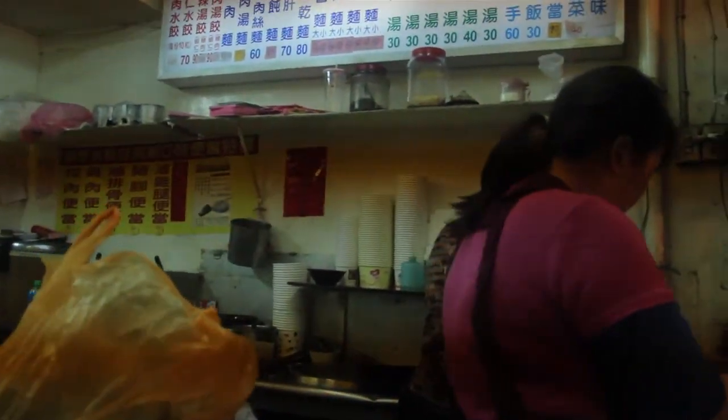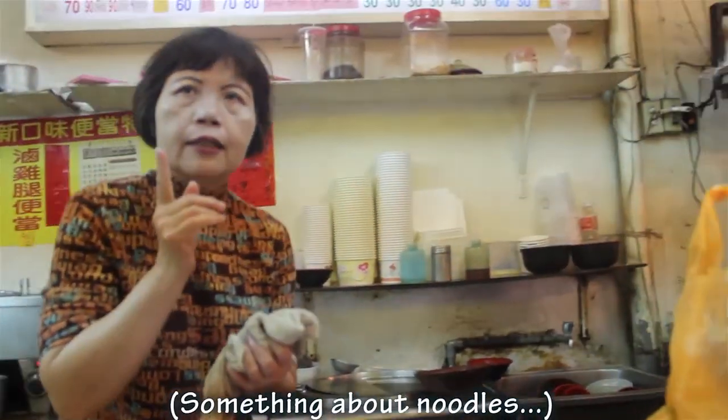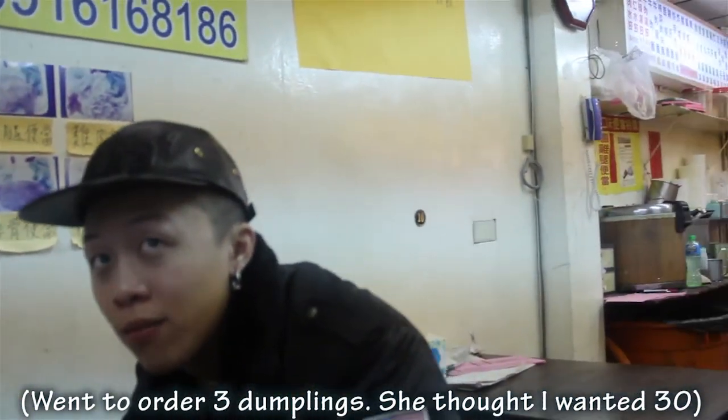I greeted the staff — it's been a while. They asked how many pork dumplings I wanted, recommending 30. I said just 3 because I already ate. They said I could eat all the meat, but I held firm at 3. I can't be having 30 — I just ate, man.